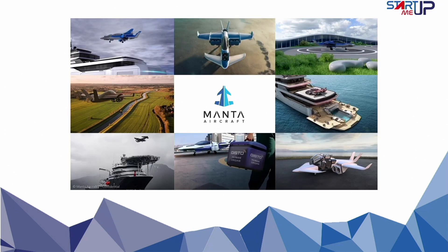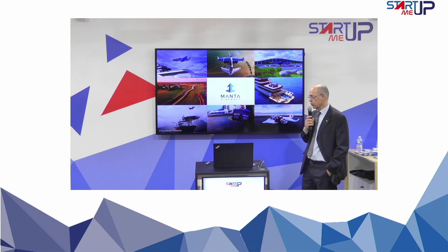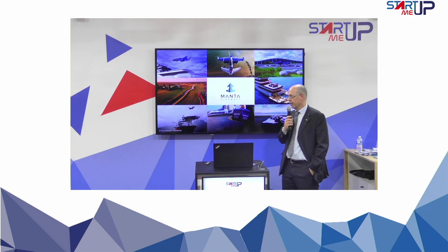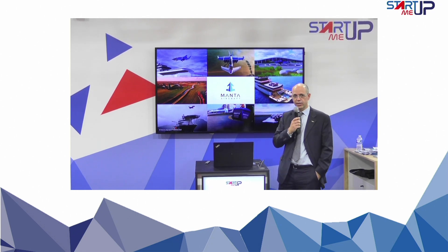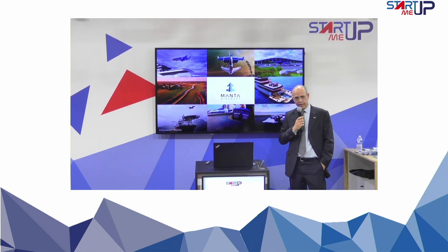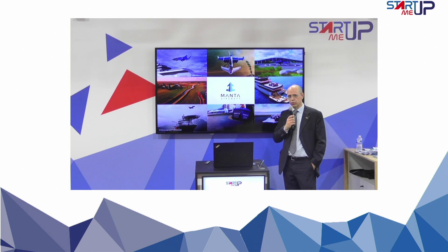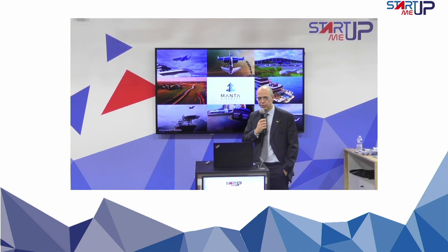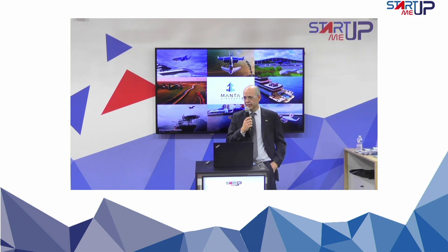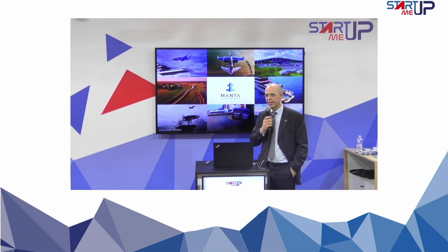This is Manta Aircraft. As you see, there are several use cases. We have some proprietary technology. The important thing I want to convey is that we have a Series A open, so there is an interesting entry possibility. We plan to have the first two prototypes on the runway in one and a half years. We are at the startup area in hall five — if you want to pass by, just drop in and say hello.